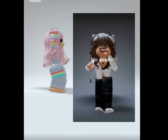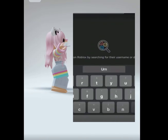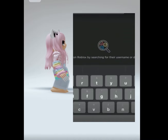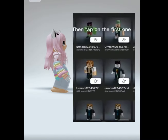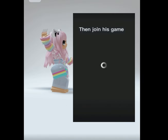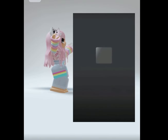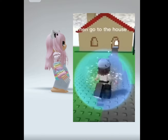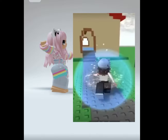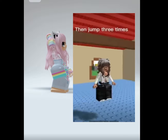How to get free Robux — no scam. So first go to the user 'Your mom123.' Then tap on the first one, view his profile, then tap on creations, then join his game. Then go to the house, then jump three times.